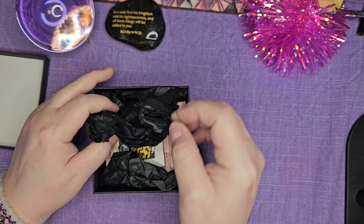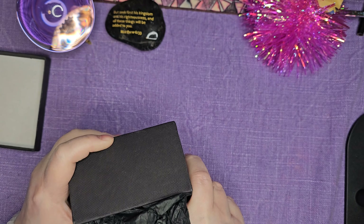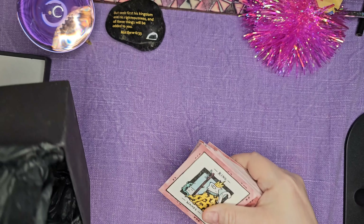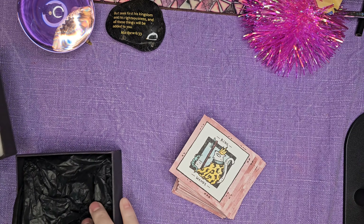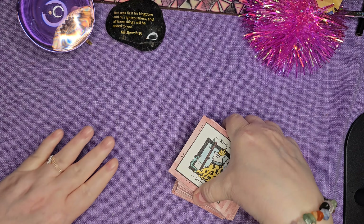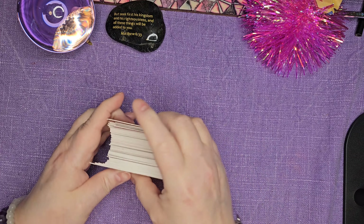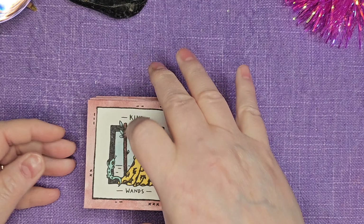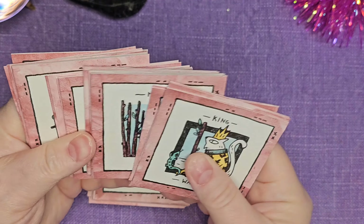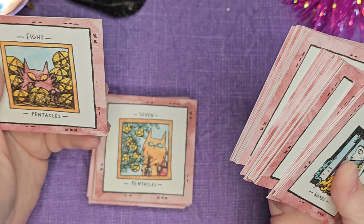It was really neat. She wrapped it so beautifully. She's a sweetheart and a very talented woman. So it came with lots of little goodies, and here they are. And it's such a cute deck.